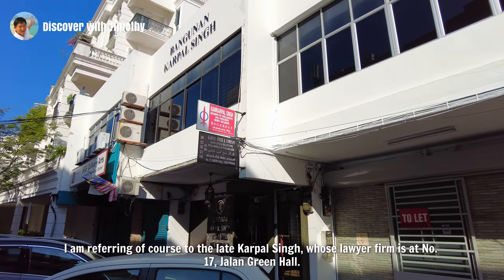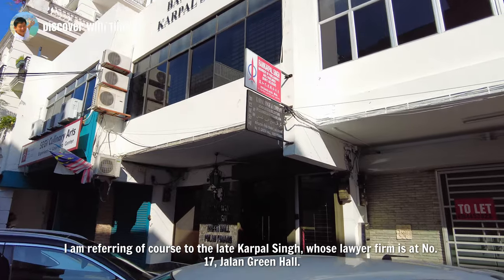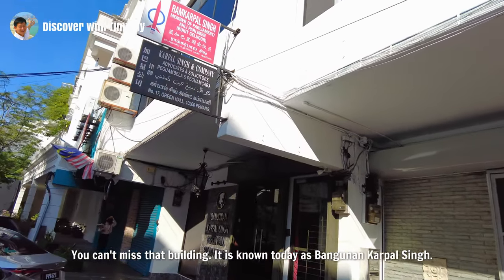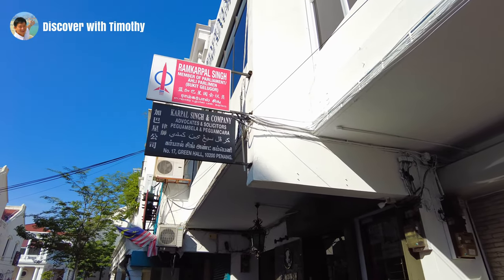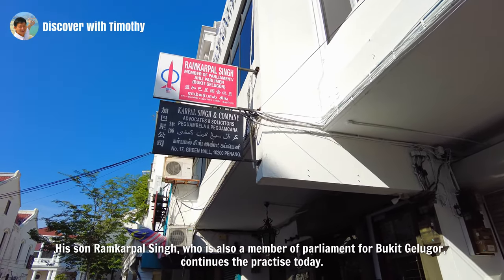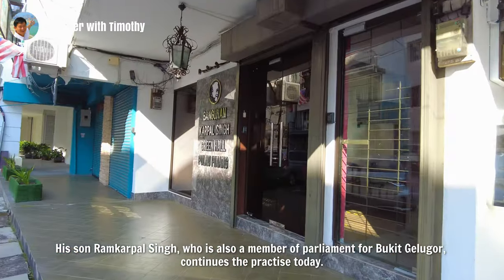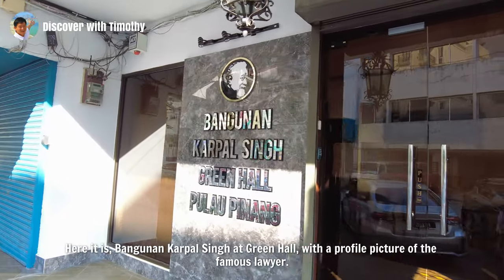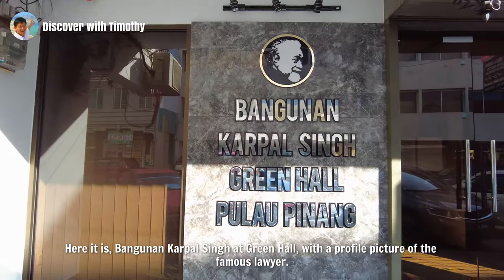I am referring of course to the late Karpal Singh, whose lawyer firm is at No. 17 Jalan Green Hall. You can't miss that building — it is known today as Bangunan Karpal Singh. His son Ram Karpal Singh, who is also a member of parliament for Bukit Gelugor, continues the practice today.